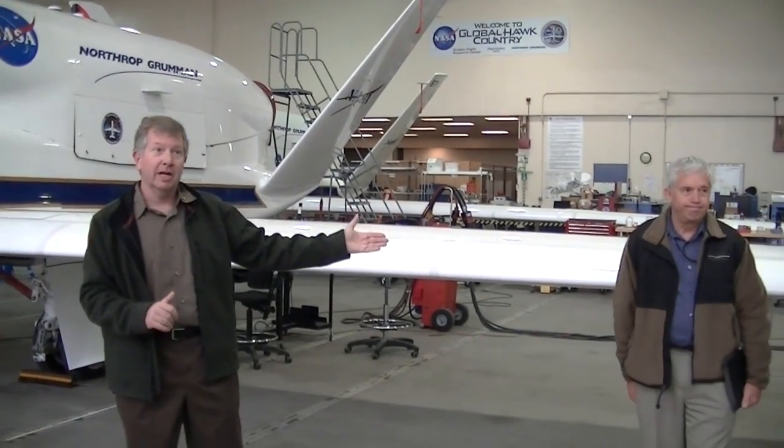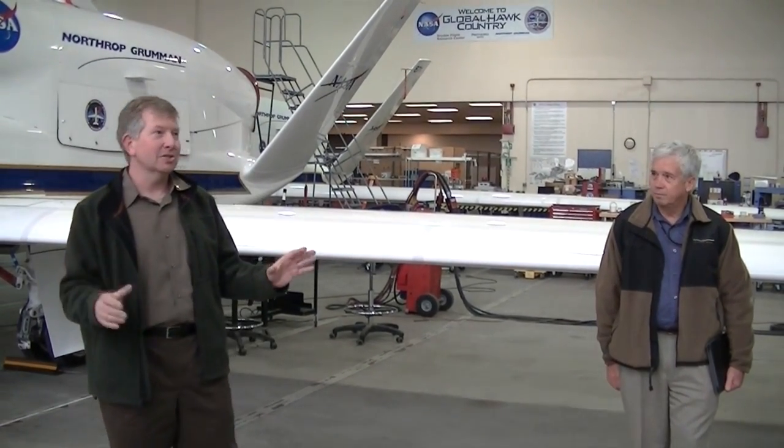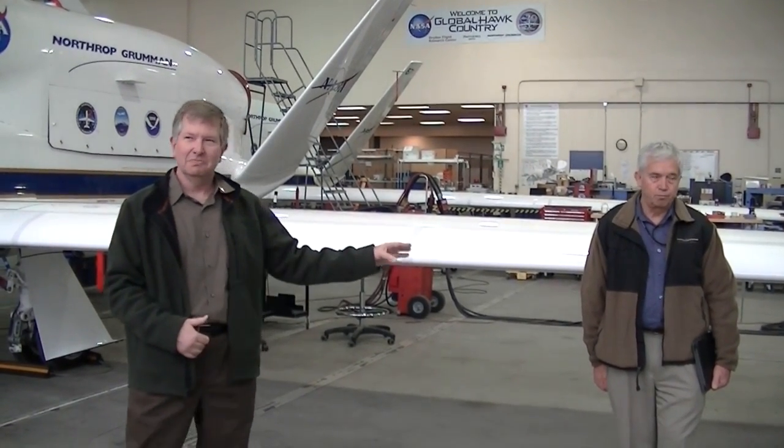I do want to introduce Kent Fuller, who's one of our pilots and works for Northrop Grumman. So if you have pilot questions you can ask him. We're behind schedule so we won't be going to the ground station, but Kent can answer your questions.